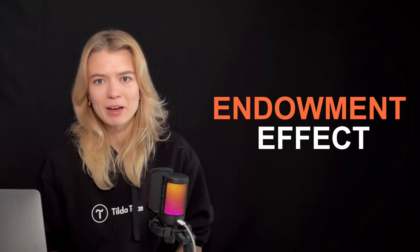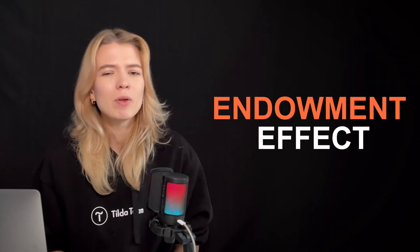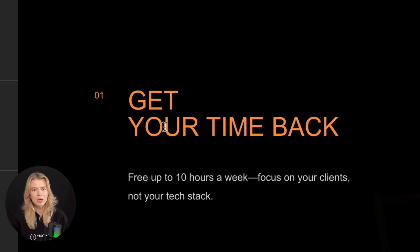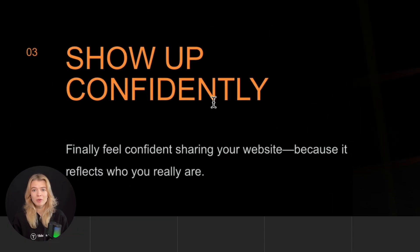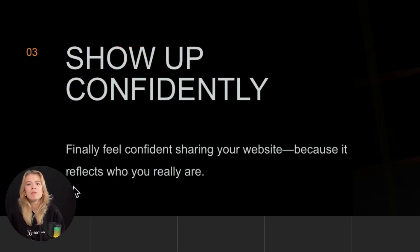They see the problem, they like your solution. Now you need to show them exactly what they will gain. This is where you lean into the endowment effect — if people can imagine already owning their benefits, they will be much more likely to take action. For example: 'Free up 10 hours a week — focus on your clients, not your tech stack.' Time is the most valuable resource they have, and here you suggest what they will have more time for. Or: 'Attract better-fit leads with a website that shows your expertise from the first click.' Finally: 'Feel confident sharing your website, because it reflects who you really are.' This paints the picture of a confident, ideal after-state if they work with you.